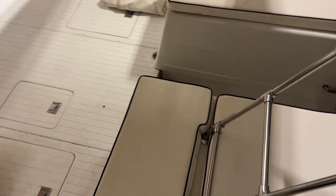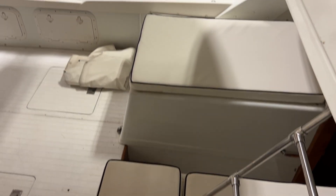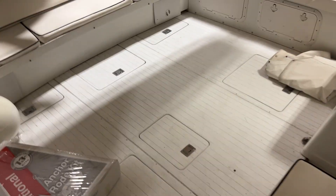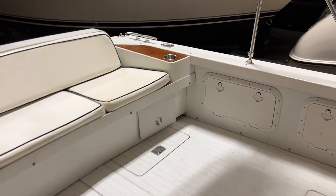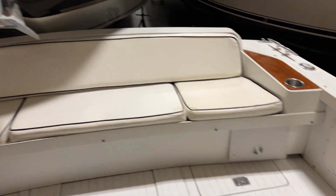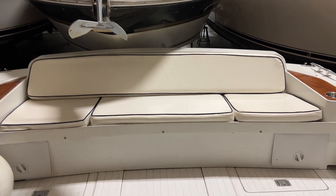The owner does have vinyl pads for each engine hatch for sitting, lounging, or sunbathing — they're also in very, very nice condition. Panning aft, there's another shot of that aft bench seat, which can fit probably four people comfortably.